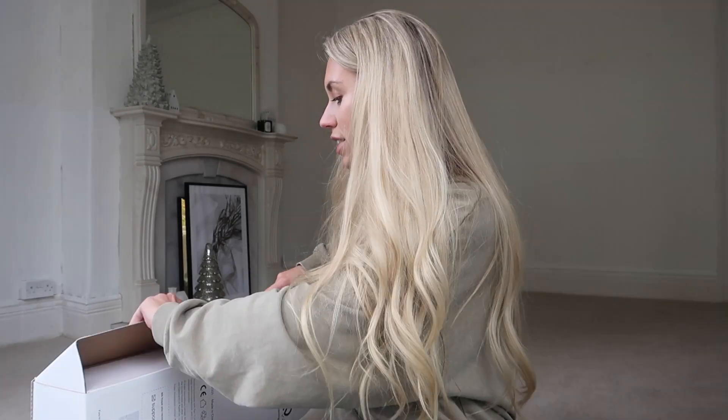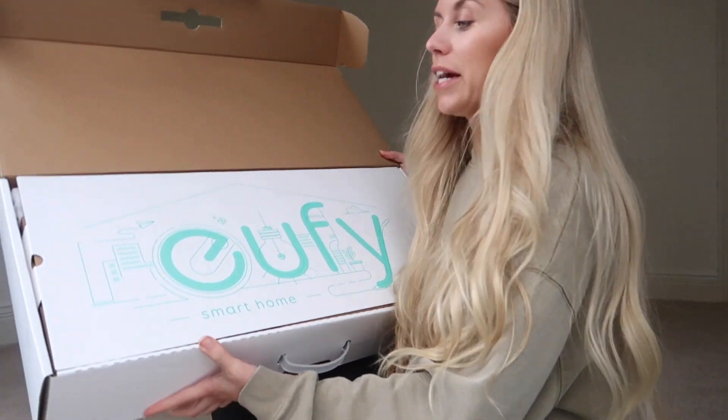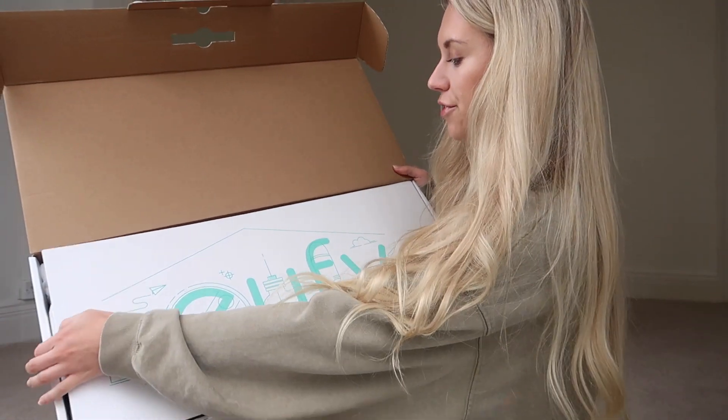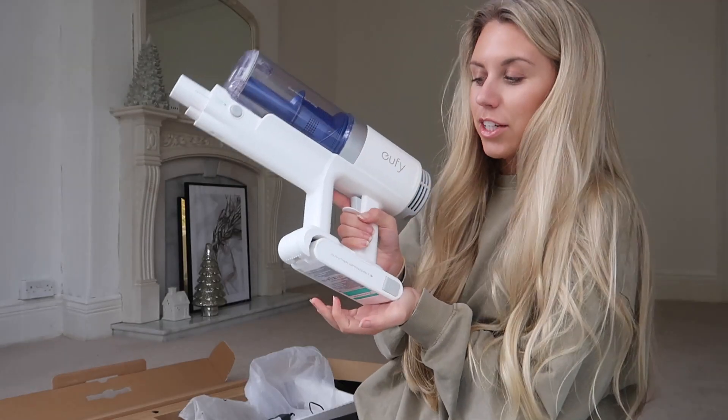To get a really good quality hoover is actually a really great present. Now I'm not going to lie, I have actually already used this, but I wanted to package it all up again so you could see exactly how it arrived. Branding is so cool — look how it's set into sections. So this is what it looks like.